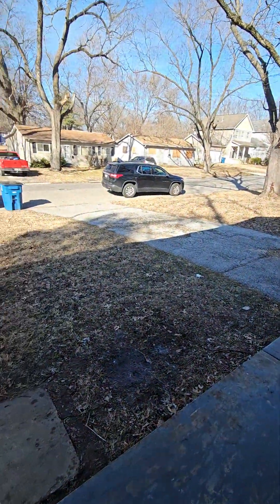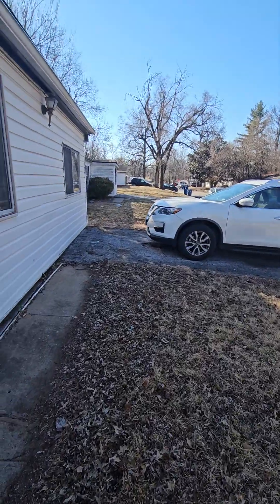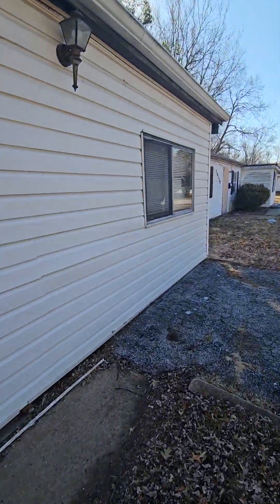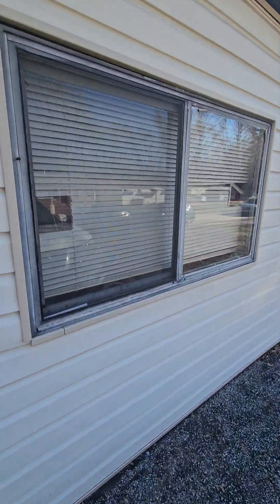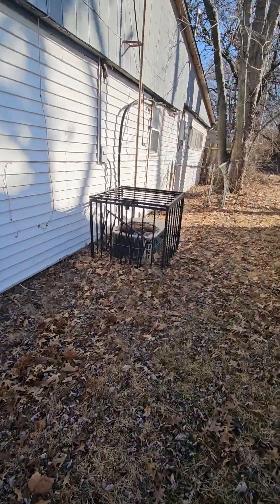Looking around outside again — old, inefficient windows. There's the air conditioner.